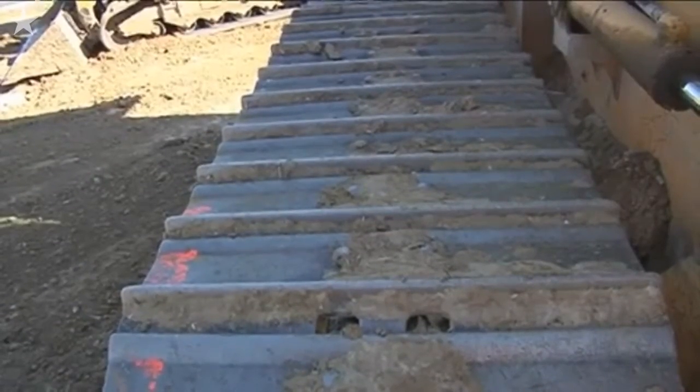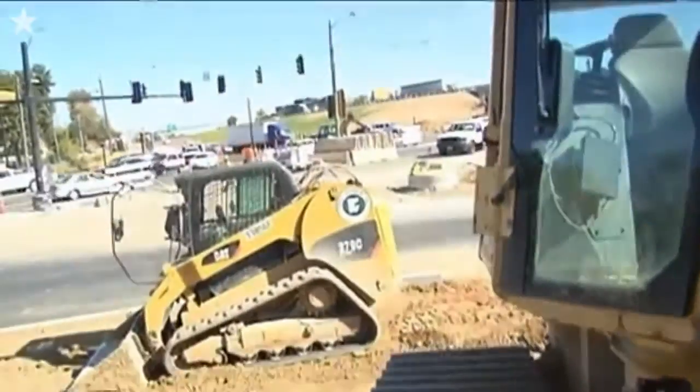We are building this DDI in one construction season — we started in March. We anticipated the single point interchange, which was originally destined for this location, would take a year and a half to build. A single point interchange is the style that is built at 270 in Olive and 141 in Manchester. The DDI is much cheaper; we're building it for just over $10 million. The single point was estimated to cost over $23 million.